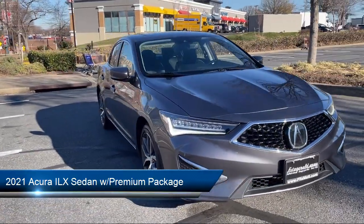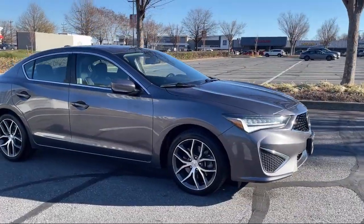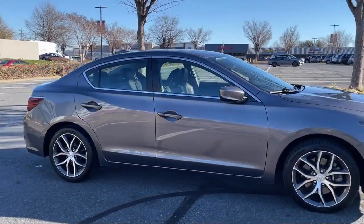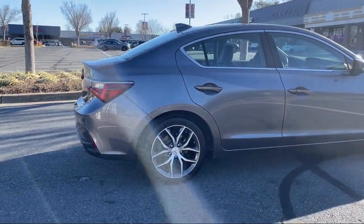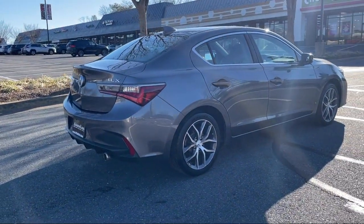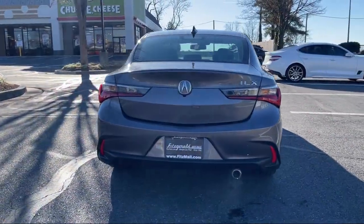It comes equipped with Universal Remote Transmitter Homelink Garage Door Opener, Steering Wheel Mounted Paddle Shifter, Pre-Collision Warning System, Pedestrian Detection, Front Air Conditioning, Automatic Climate Control, In-Dash CD MP3 Playback, Power Windows with Safety Reverse, Power Door Locks, Auto Locking,